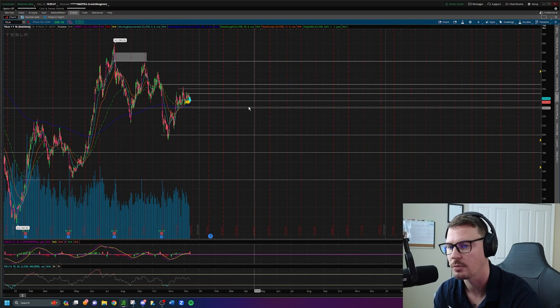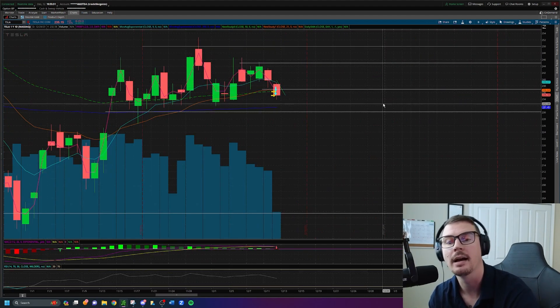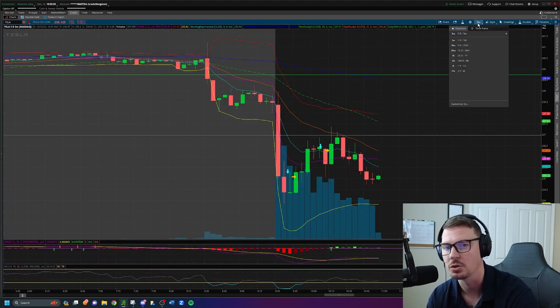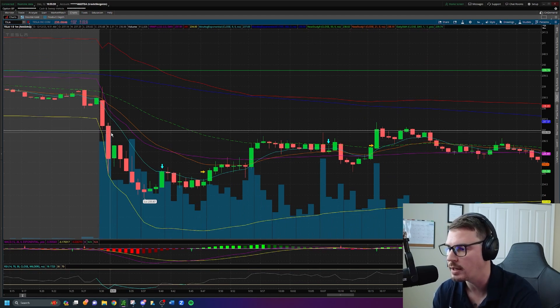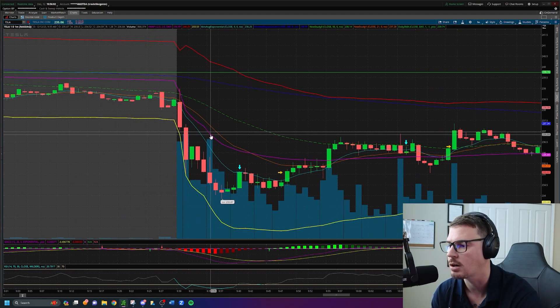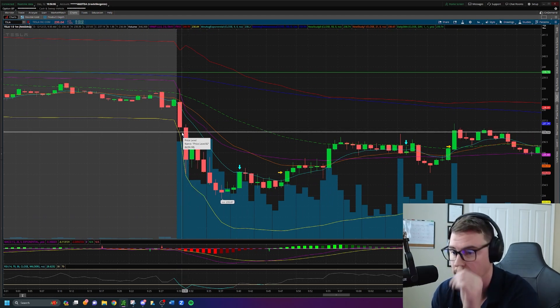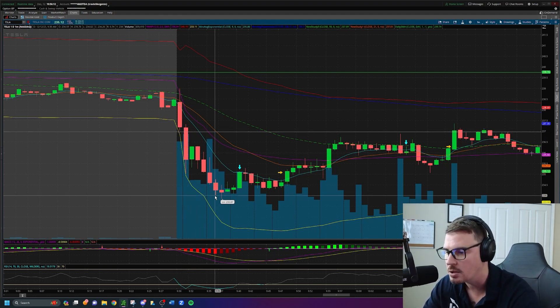I liked the range that Tesla was building on the daily chart time frame — this kind of minor range right here. I was looking for the breakdown, and we get the breakdown on Tesla, so I decide to go short. On the one-minute time frame, we get the move down early, breaking $237 right here — that's our confirmation to take the trade short. However, it's within those first five minutes, and I do not trade in those first five minutes.